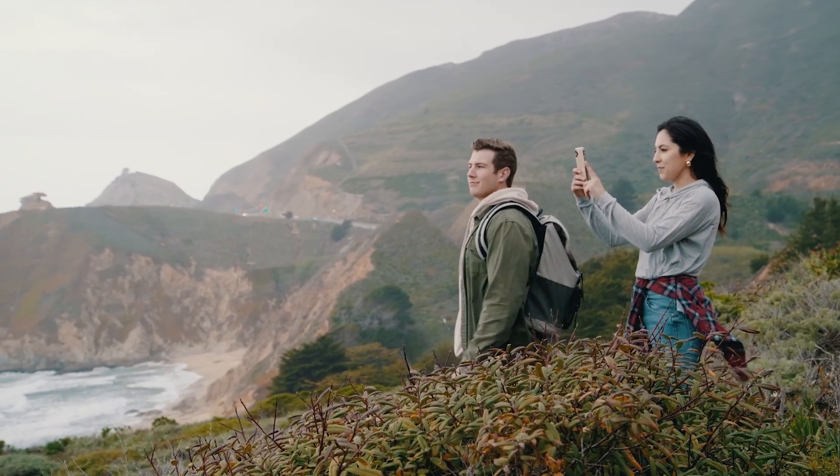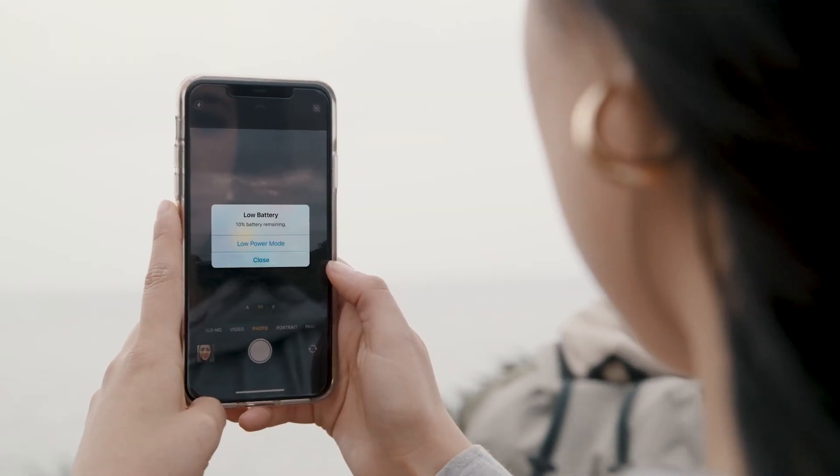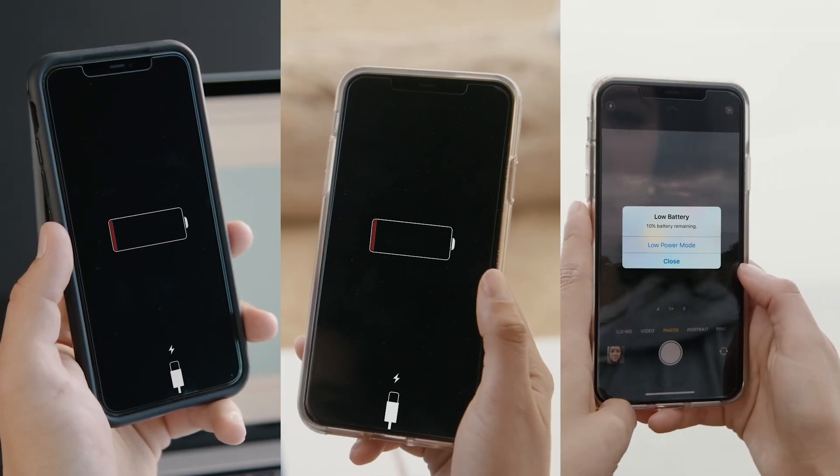You're out and about trying to get that perfect shot on your phone when you realize your battery is running out of juice. Low battery anxiety kicks in. What do you do?